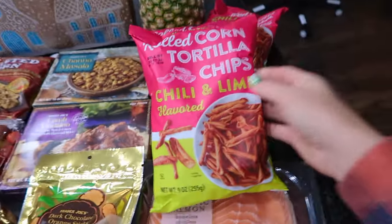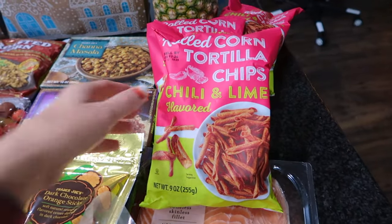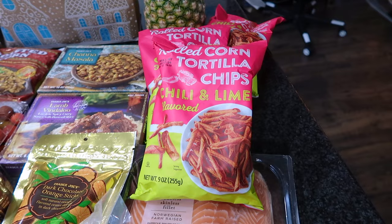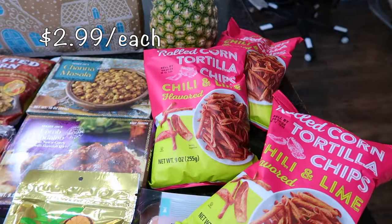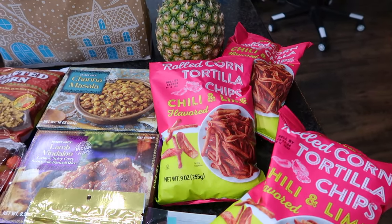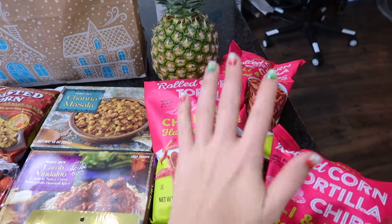You're probably wondering why I have three bags of Trader Joe's Takis! This one bag is going into the pantry — it's a nine ounce bag, kind of small. The other two are going to be given to my boys in their stockings. They love the Takis, and I like to put snacky items in their stockings along with necessities like toothbrushes and toothpaste.